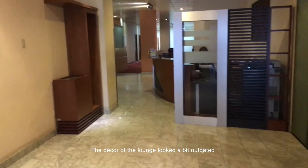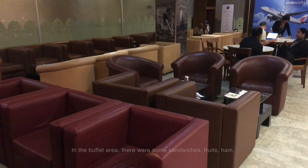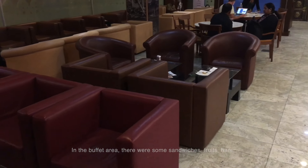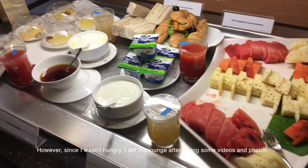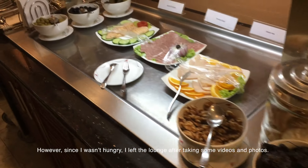The decor of the lounge looked a bit outdated and it was basically just a room filled with chairs. In the buffet area, there were some sandwiches, fruits, ham, and some hot dishes for breakfast. However, since I wasn't hungry, I left the lounge after taking some videos and photos.